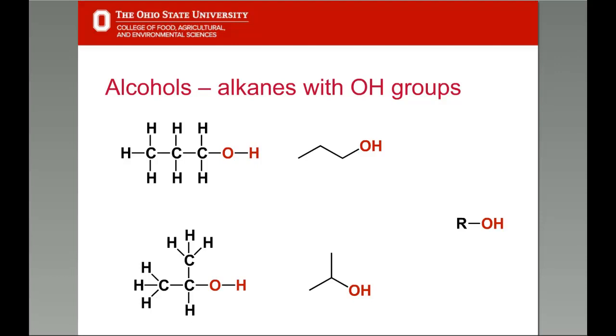Alcohols are a class of organic compounds that have hydroxyl groups — or OH groups — attached to an alkyl group. Depicted are propyl alcohol and isopropyl alcohol, along with their skeletal notations. A very general way of depicting any generic alcohol is to show a hydroxyl group on an alkyl or R group.